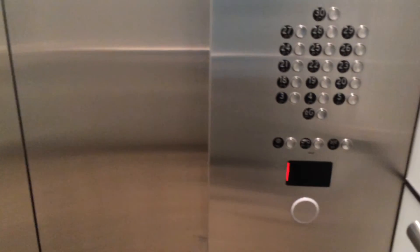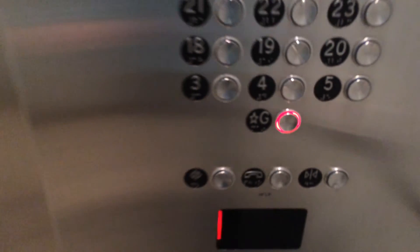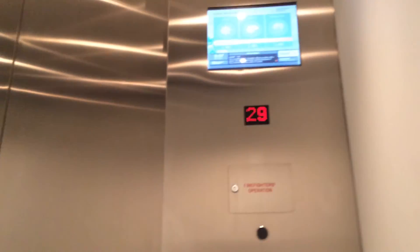We've got a security camera in here too, but I'm not going to show that. Let's move back down to the ground. Going down. Going down. To ground. Here we go. Whee!